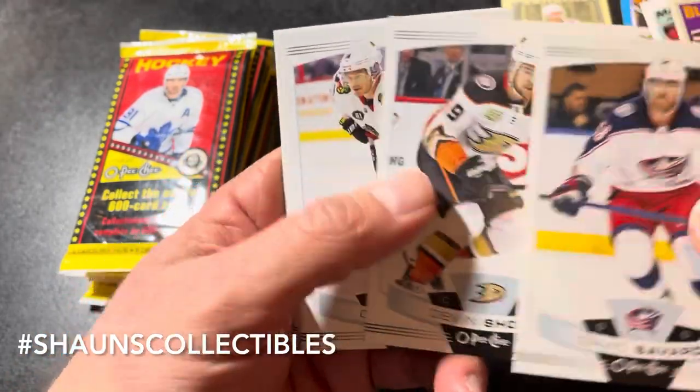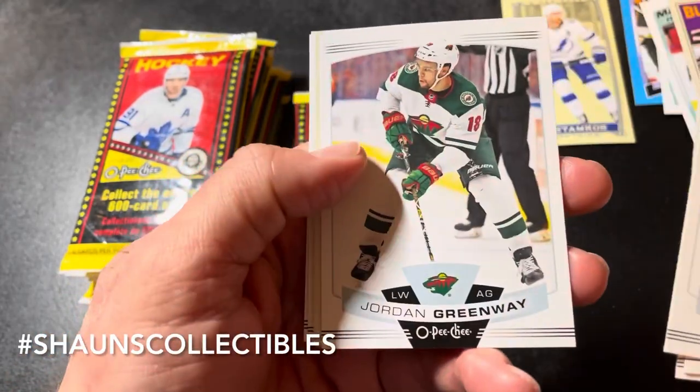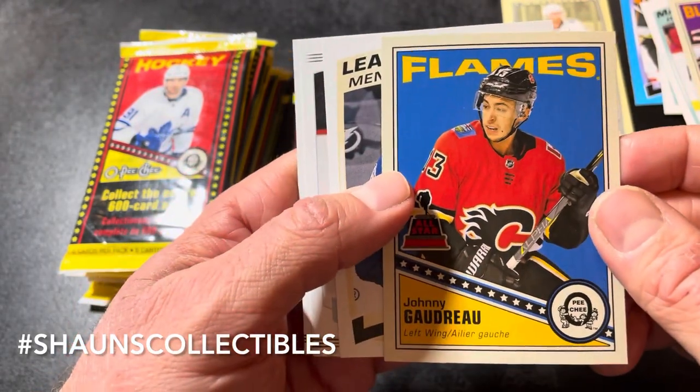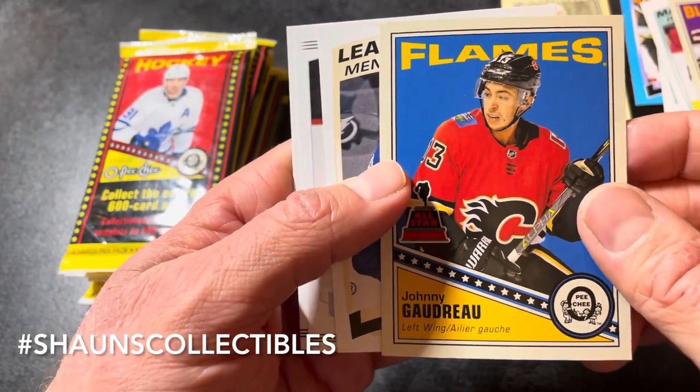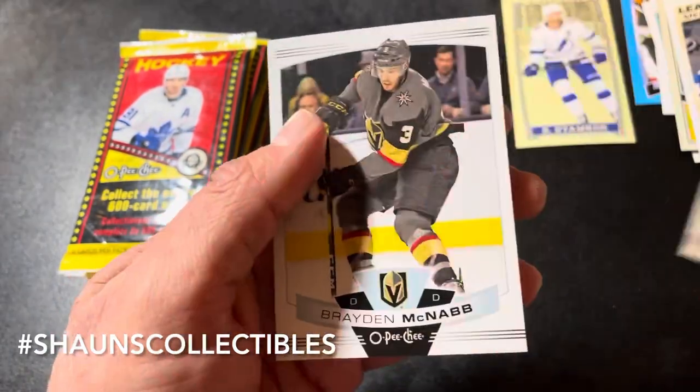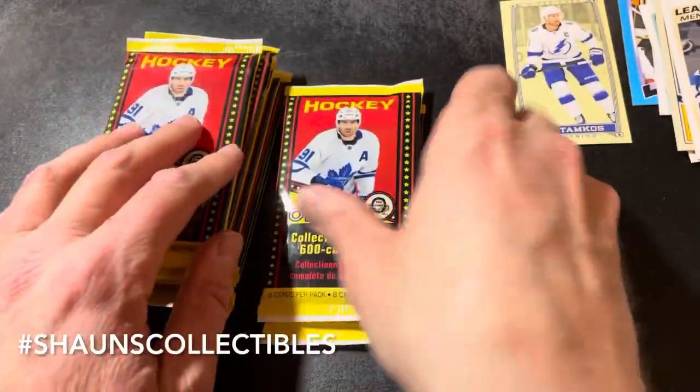Next pack: David Savard, Devon Shore, Chris Kunitz, Jordan Greenway. Johnny Hockey retro base insert and a League Leader of Nikita Kucherov short print. Brian Little and Braden McNabb.